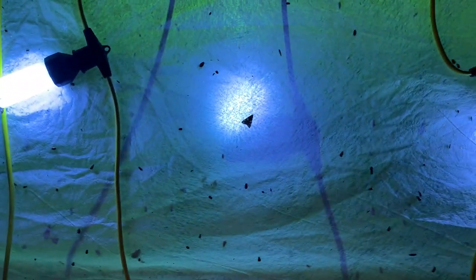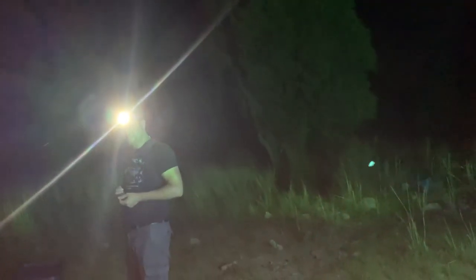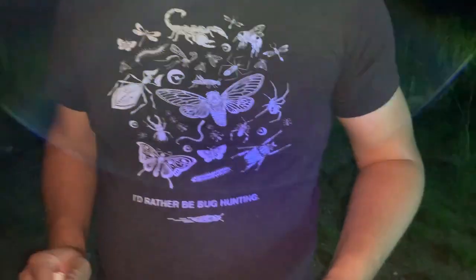It's only just barely dark now, so off to a pretty good start. Having fun, Jesse? Always. What's your shirt say? "Truth" — this is the truth. You'd rather be bug hunting than... bug hunting? Wait a minute.